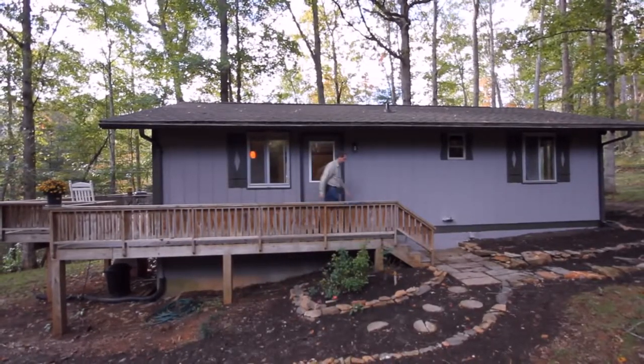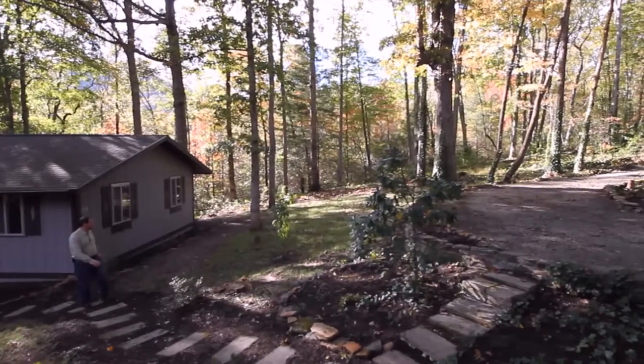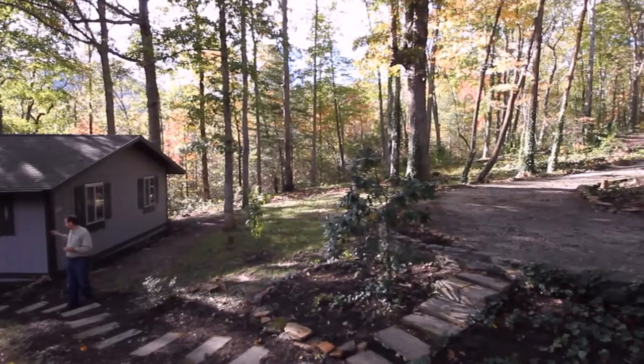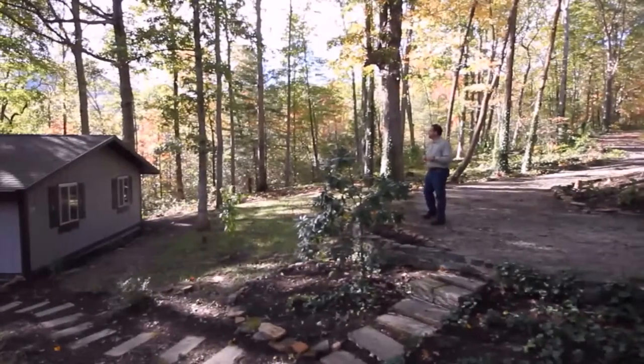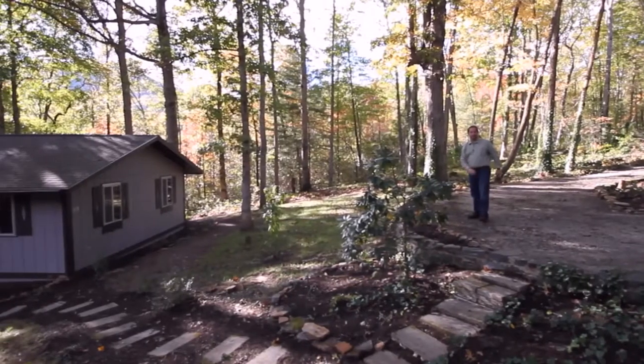Let's go ahead and take a look at the front of the property. The home, being a little over half an acre, has a lot of size to it. Most of it is open here — it was converted into lawn. Why don't we go ahead and go up onto the deck and take a look at the house that way.